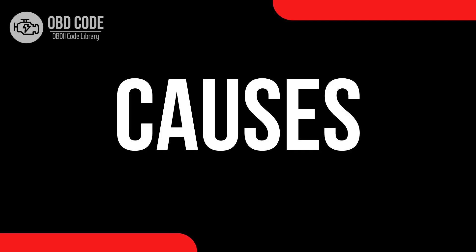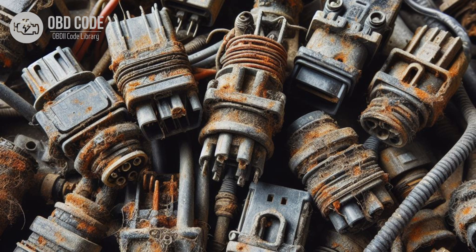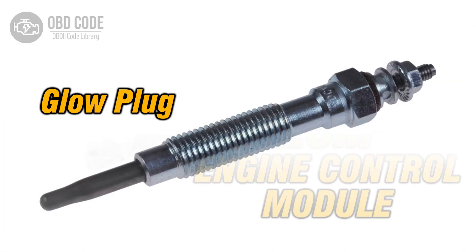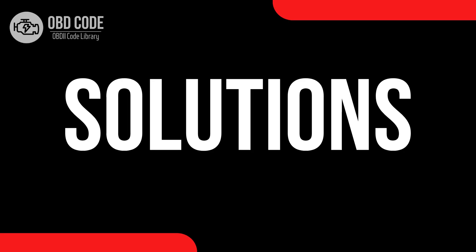Causes of code P0670: 1. Faulty glow plug module. 2. Wiring or connector issues in the glow plug module control circuit, such as corrosion, damaged wires, or loose connections. 3. Failed glow plugs. 4. Faulty engine control module (ECM) or powertrain control module (PCM).